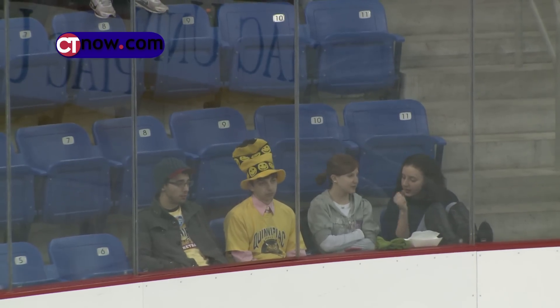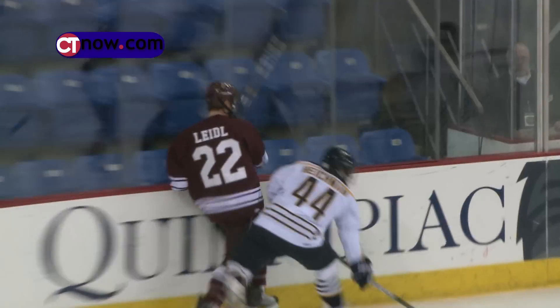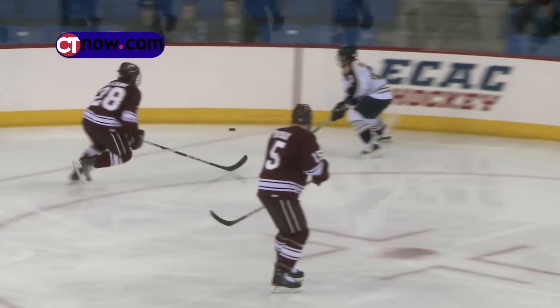Only the faithful make the trek out in the elements to see Quinnipiac take on Colgate. The Bobcats came out hitting. Spencer Heikman puts the lick on the Colgate defender in the first, but it's scoreless through one.